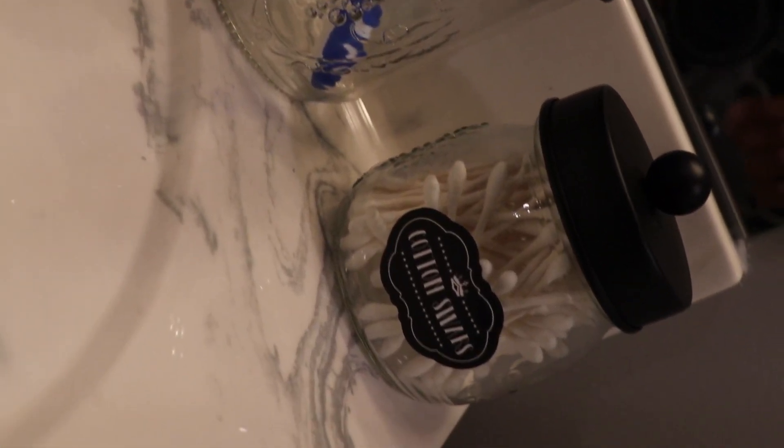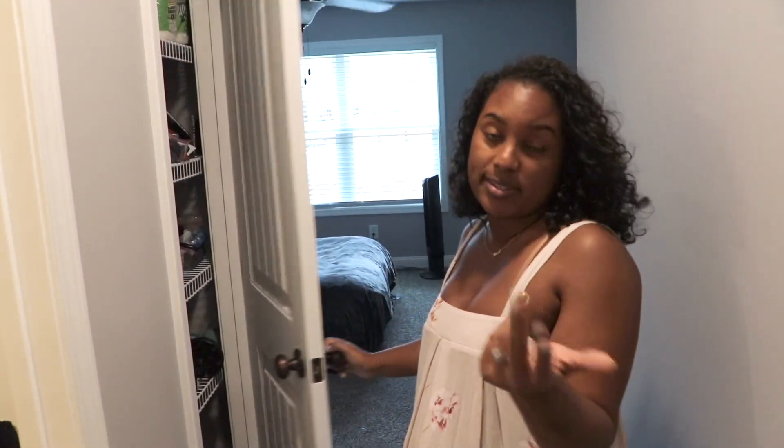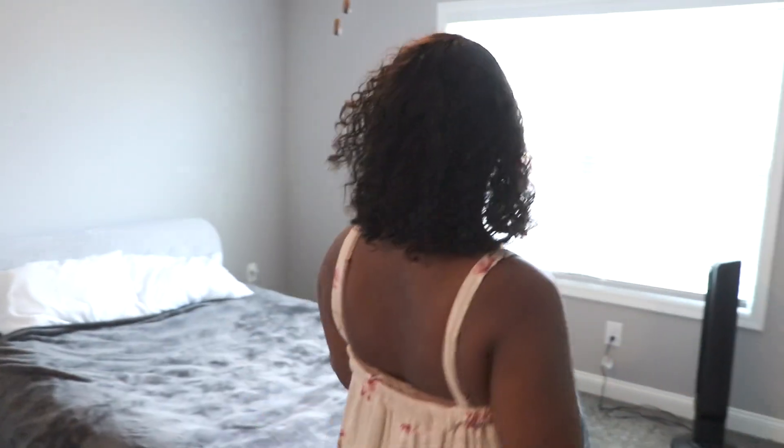We also have another linen closet, which is also a mess, but this one's a little bit bigger than the kids' bathroom one. I can't wait to show you guys again when I organize that. And here we have the master bedroom, which we are currently sleeping on an air mattress — but it's been getting the job done.